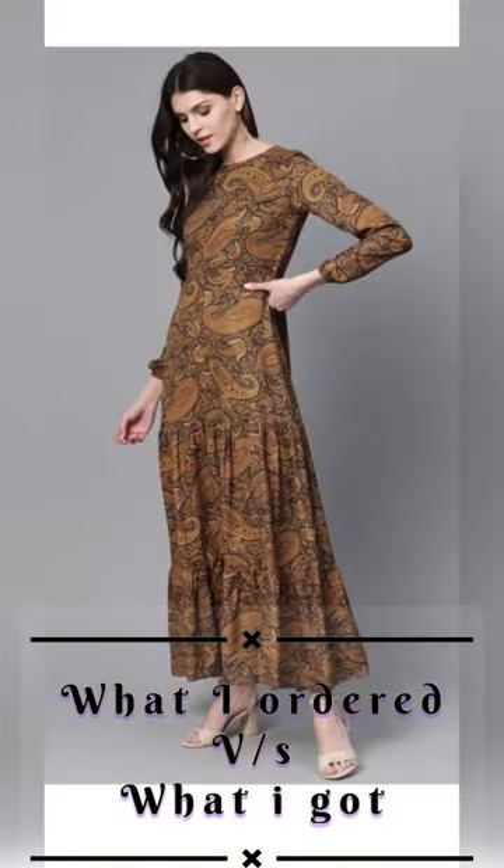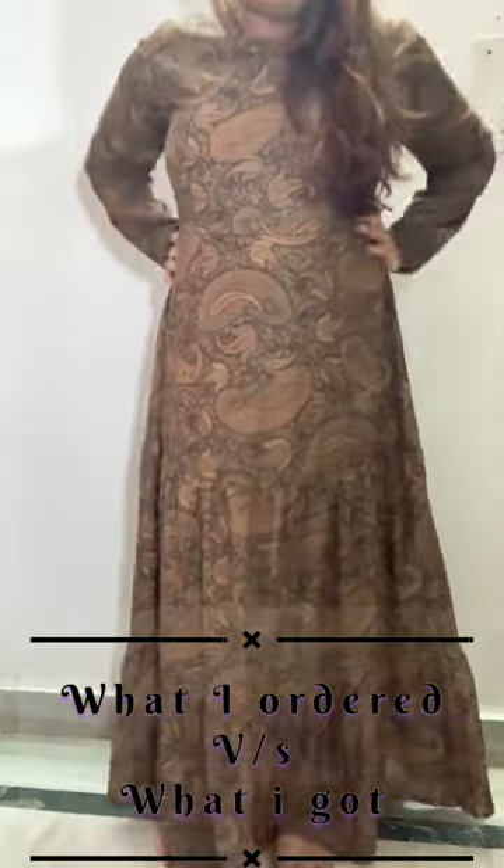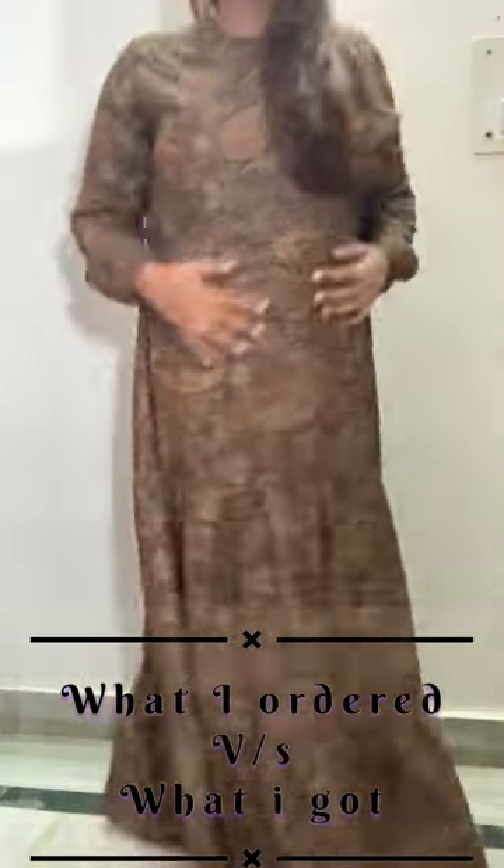Hey guys, in today's video I am going to show you what I ordered versus what I got from Myntra. This is the dress and I really like the fit of this dress, which is elastic on the back.